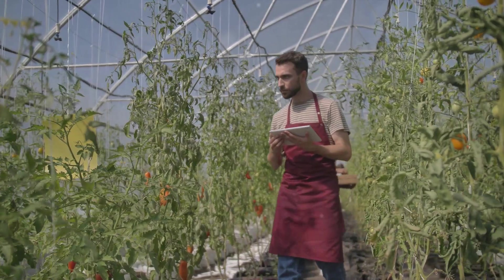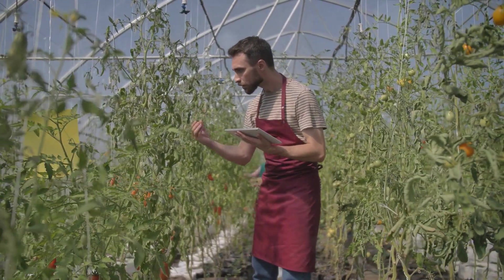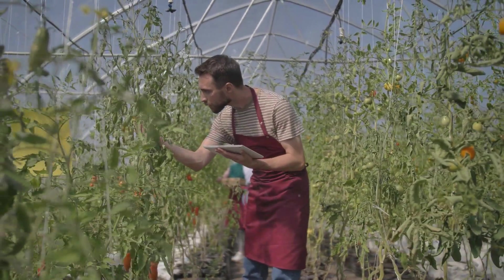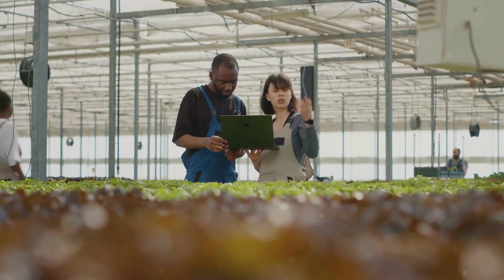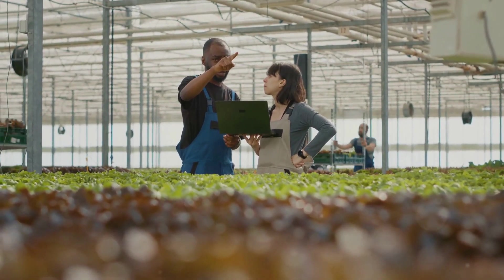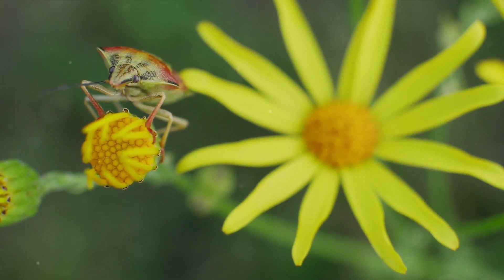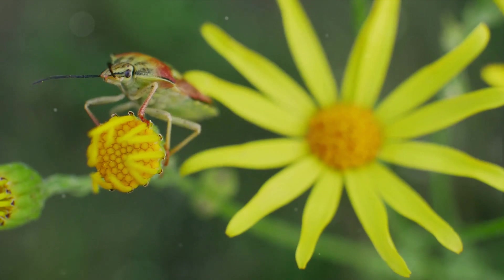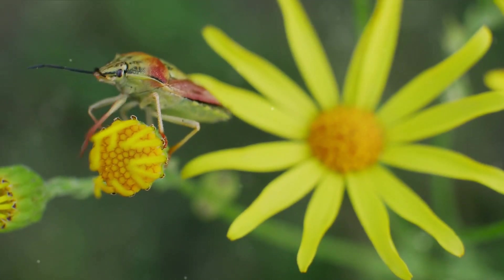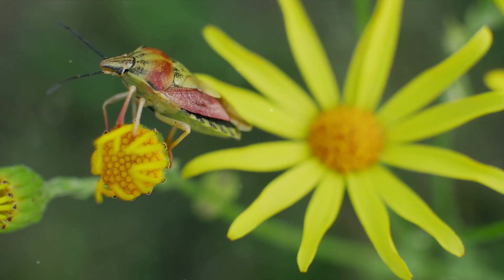Next, let's talk about crop rotation. This age-old practice involves changing the location of your crops each season. Not only does this prevent diseases and pests from getting too comfortable, but it also nourishes the soil, ensuring your garden stays productive year after year. And when it comes to pest control, think of it as setting up a neighborhood watch in your garden. By inviting beneficial insects and birds into your garden, you're enlisting nature's own pest control team.